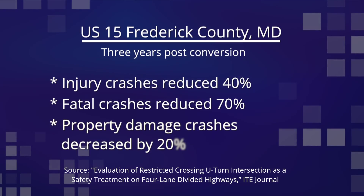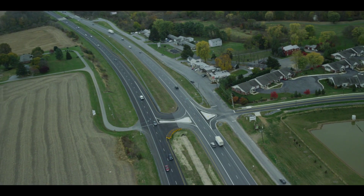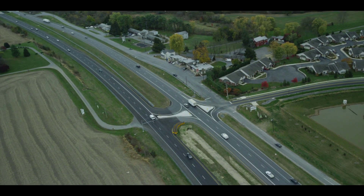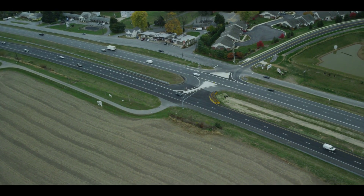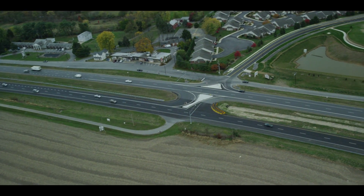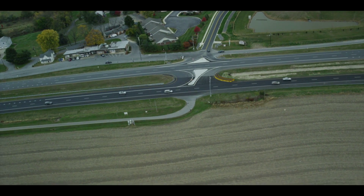Property damage crashes decreased by 20%. In addition to their safety benefits, R-cuts can also be a cost-effective solution. As a result, they have been implemented in several states in addition to Maryland, including Louisiana, North Carolina, New York, Utah, and Missouri.